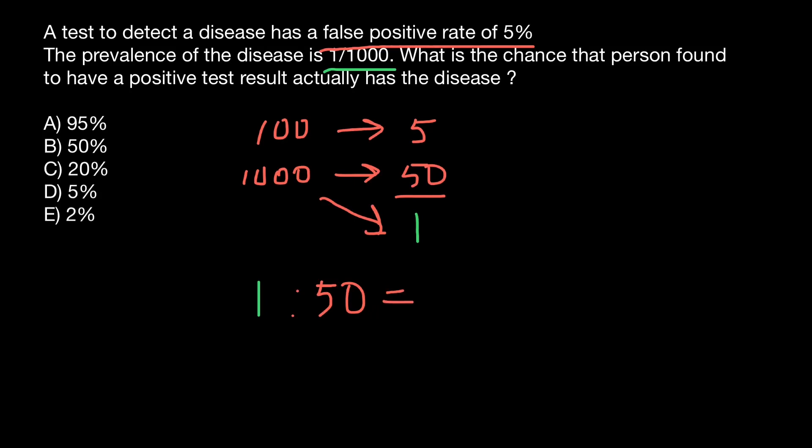We can also express this ratio as a fraction: 1 divided by 50. So the answer is going to be 0.02.